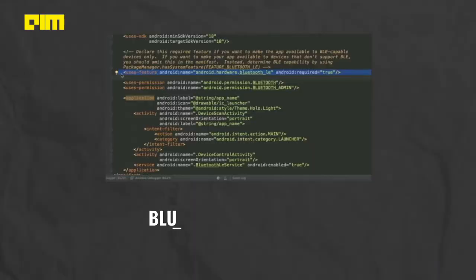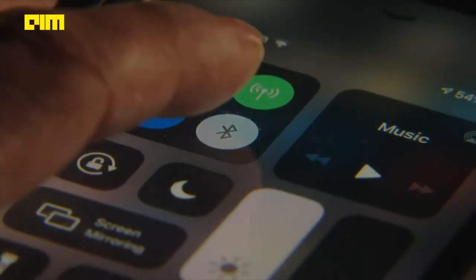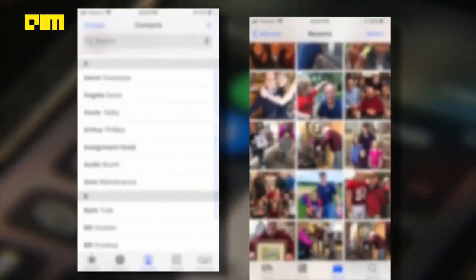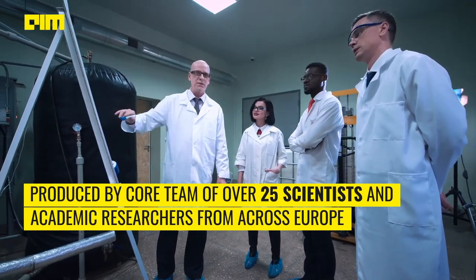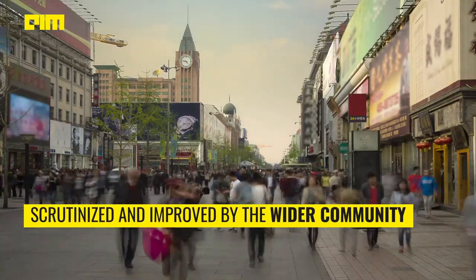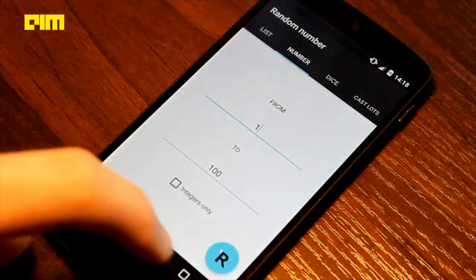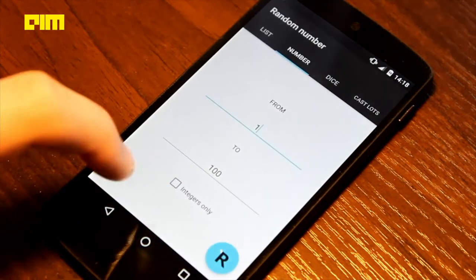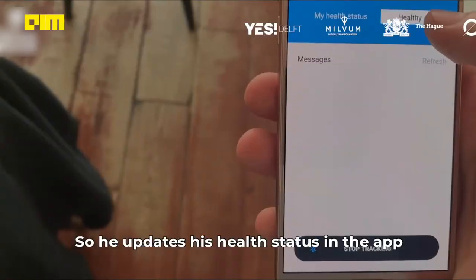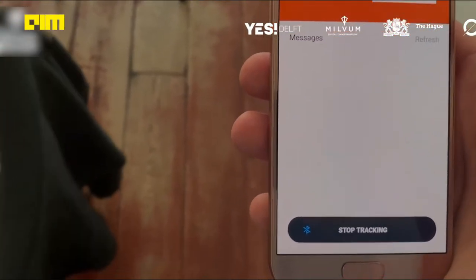Decentralized privacy-preserving proximity tracing is an open protocol for COVID-19 proximity tracing using Bluetooth low-energy functionality on mobile devices that ensures personal data and computation stays entirely on an individual's phone. It was produced by a core team of over 25 scientists and academic researchers from across Europe, and has been scrutinized and improved by the wider community. Users continually run a smartphone app that broadcasts an ephemeral pseudorandom ID representing the user and also records pseudorandom IDs observed from nearby smartphones. Whenever a patient is diagnosed with COVID-19, they can upload anonymous data from their phone to a central server.